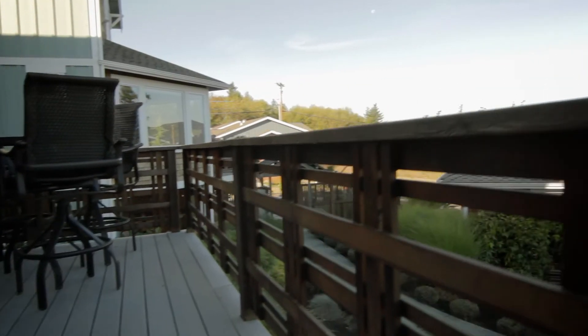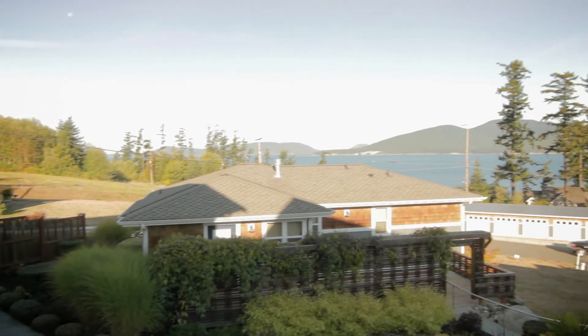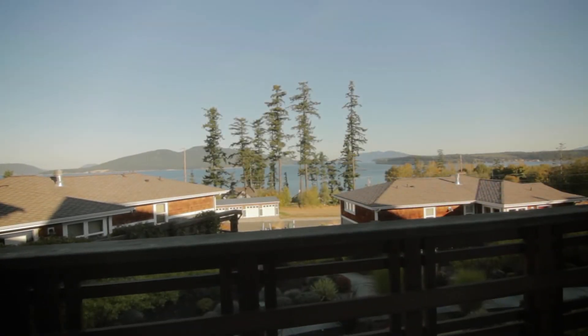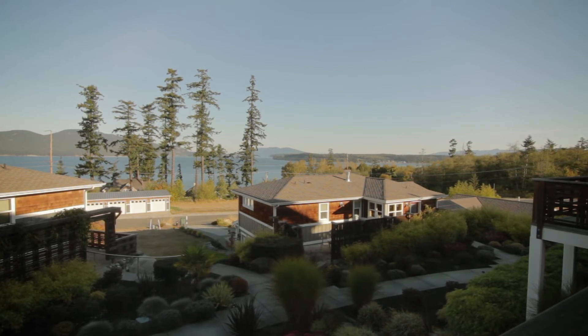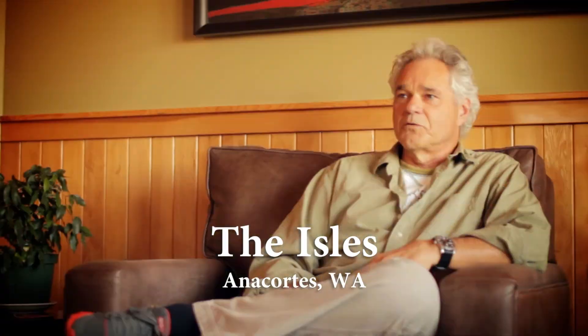Wonderful views, outstanding views, in fact. Wildlife — plenty of wildlife still around: hoot owls, eagles, the whole thing. The view is like living art, actually. I couldn't think of anywhere better to live.